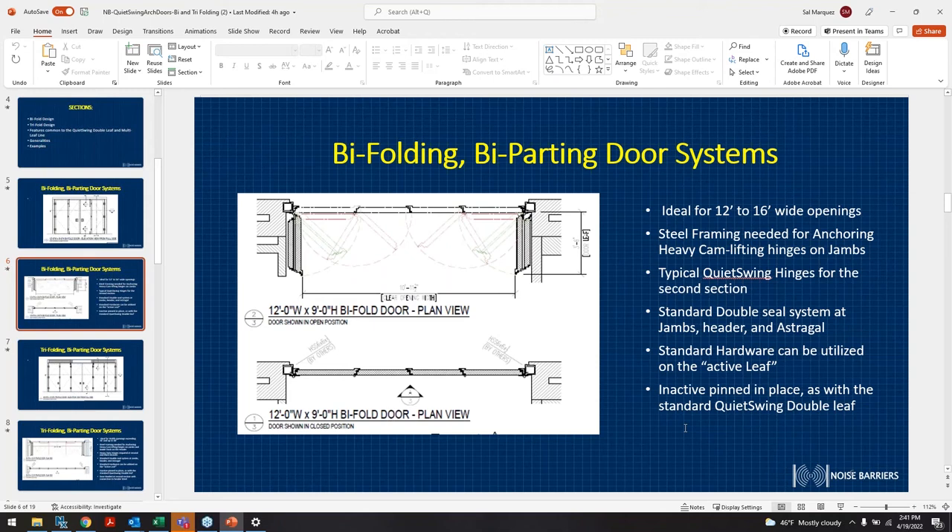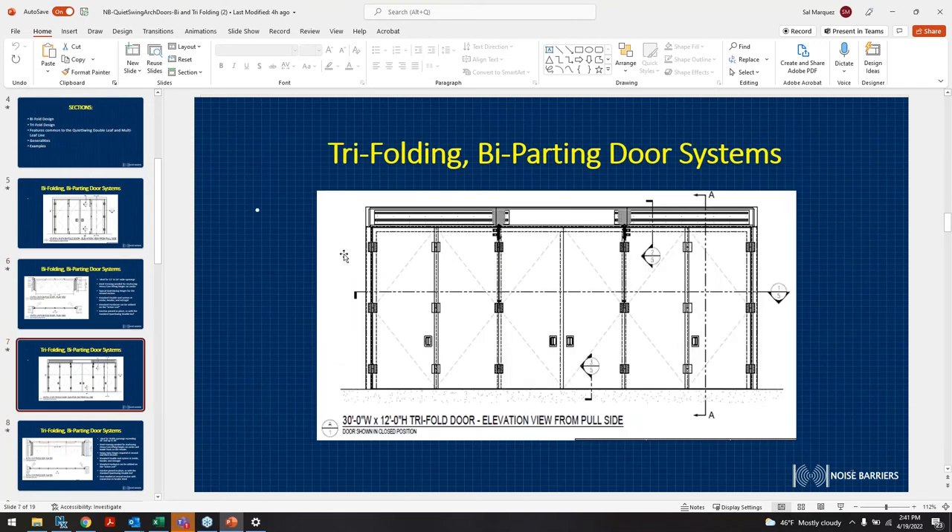An inactive pin in place option is available if you don't want some of these doors to open. You can access only one of the doors in a 12-foot opening — that option is available, so you can use it just as an access door on one swing door versus opening the entire bi-folding system.